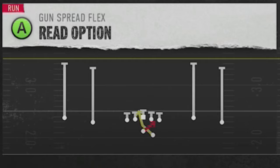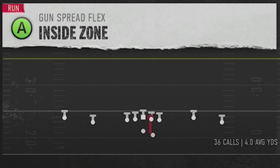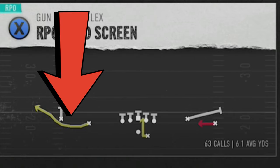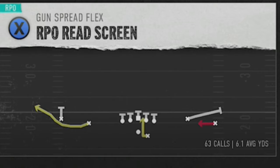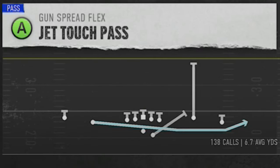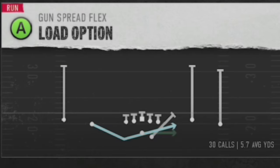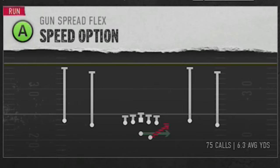You're also going to need one inside run and one outside run. You could use the read option, but the inside zone probably has the best blocking. I like to use the RPO read screen because I can either run it inside or use the bubble screen, which is really going to be more valuable — kind of a dual-purpose play. For an outside run, you have a lot of options: the jet touch pass, the shovel option, or the load option. But personally, I find the best one to use is the regular speed option because of its versatility for running inside as well.